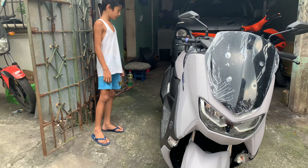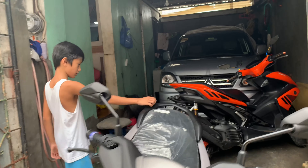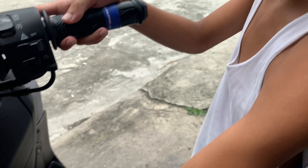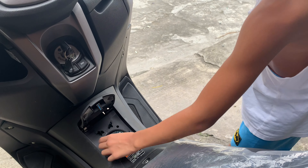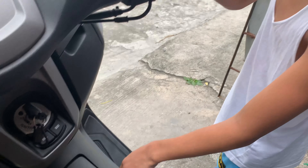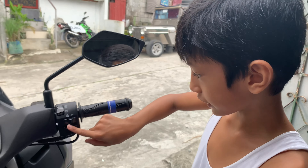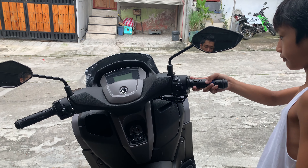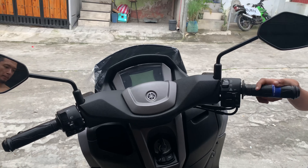This is the new NMAX 2021. This one doesn't have ABS, but it's still very good. It's got VVA, and here's how to open it — just press the fuel button here.